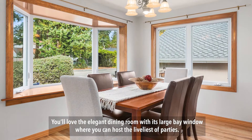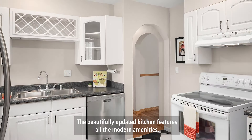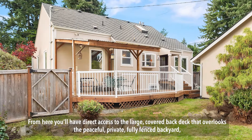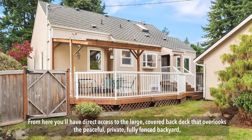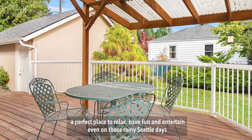You'll love the elegant dining room with its large bay window where you can host the liveliest of parties. The beautifully updated kitchen features all the modern amenities. From here, you'll have direct access to the large covered back deck that overlooks the peaceful, private, fully-fenced backyard — a perfect place to relax, have fun, and entertain even on those rainy Seattle days.